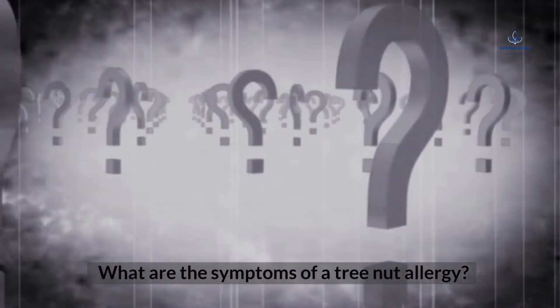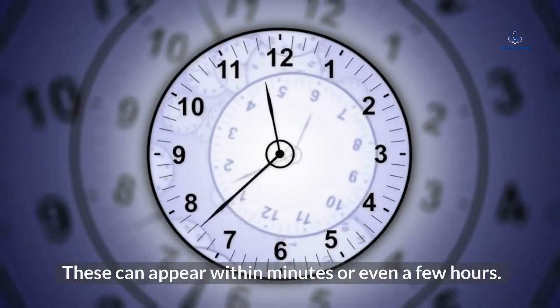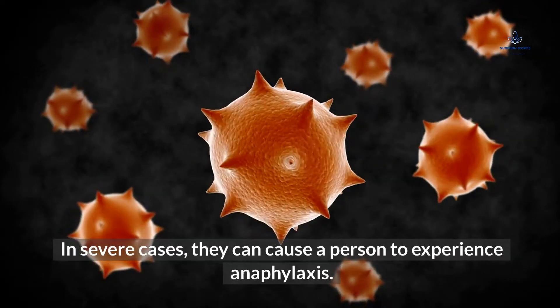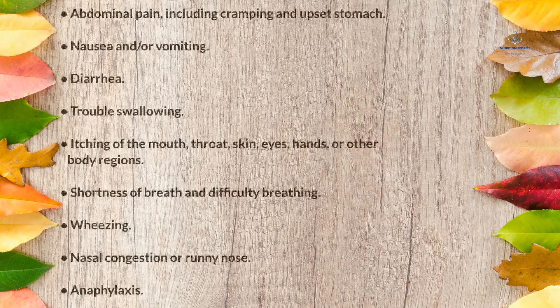What are the symptoms of a tree nut allergy? If you are allergic to tree nuts, then you might experience allergic reactions. These can appear within minutes or even a few hours. In severe cases, they can cause a person to experience anaphylaxis. Symptoms of a tree nut allergy may include abdominal pain, including cramping and upset stomach, nausea and/or vomiting.